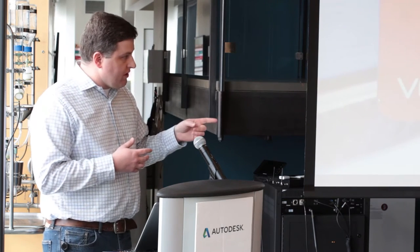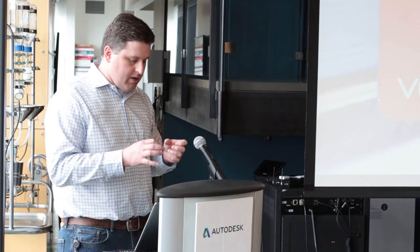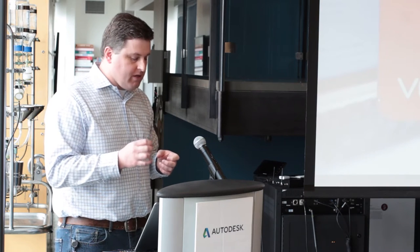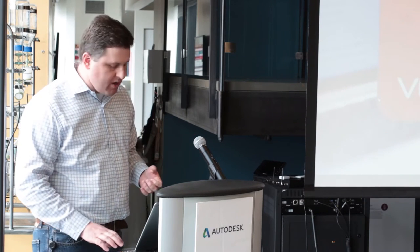One investment I'll highlight is Voxel8, a very innovative materials and hardware company. They basically allow for the 3D printing of not only traditional plastic materials but also circuits and circuit design. As you saw in the video, you have the ability to literally print a drone, drop in the electric motors for it, and hit go. That's potentially a game changer as we move forward into fully integrated manufacturing processes.